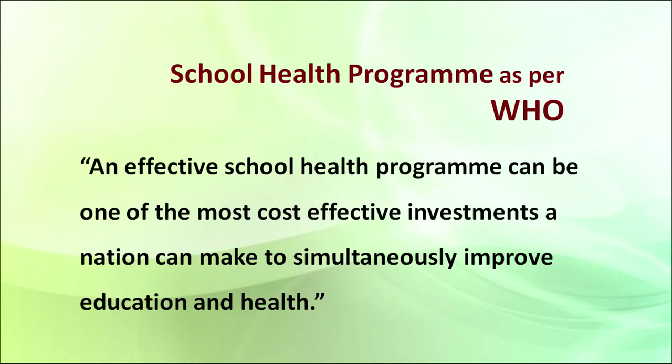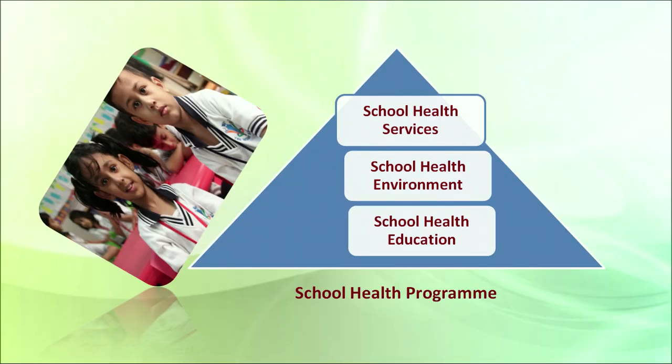Hello NIS learners, this is senior secondary course physical education and yoga. In this course we are talking today on school health programs. According to WHO, an effective school health program can be one of the most cost-effective investments a nation can have to simultaneously improve education and health. There are three main things we must cover in any school health program: number one, school health services; number two, school health environment; number three, school health education.